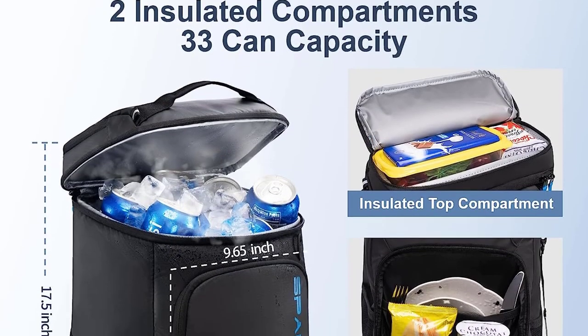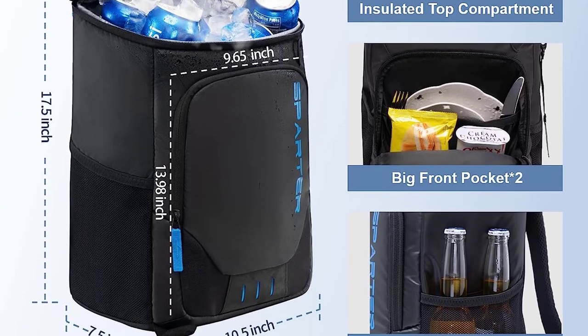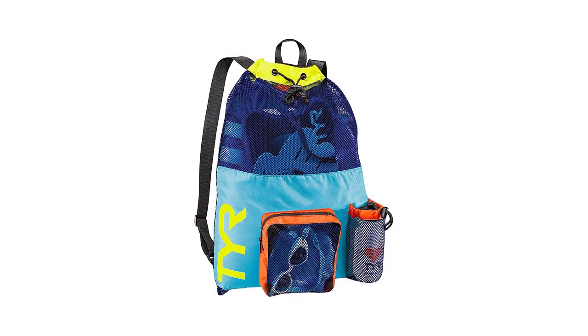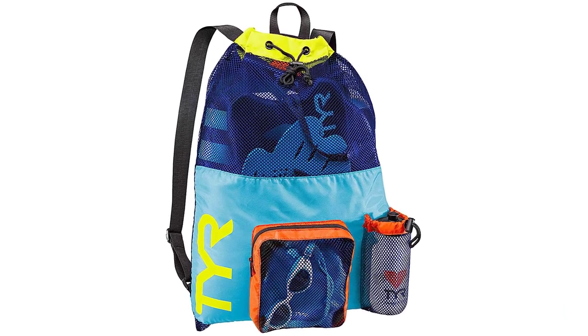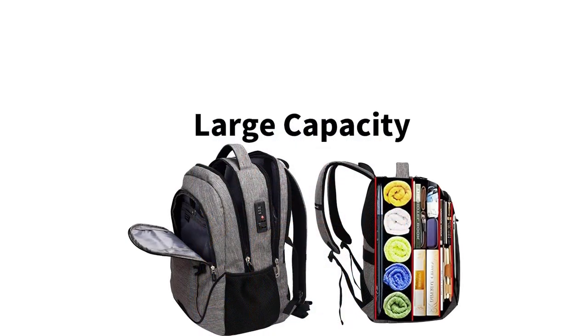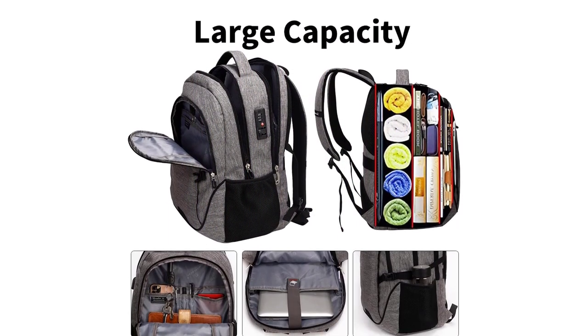Investing in a high-quality backpack for camping is essential for a successful and enjoyable outdoor adventure. Choose a backpack that fits your needs, provides comfort, and offers durability to withstand the challenges of the wilderness. With the right backpack, you'll be ready to embark on unforgettable camping experiences.